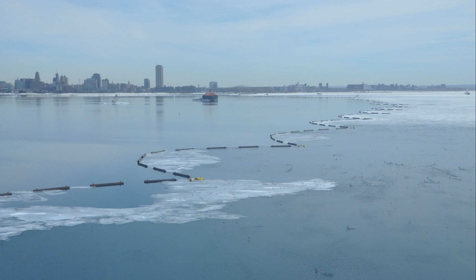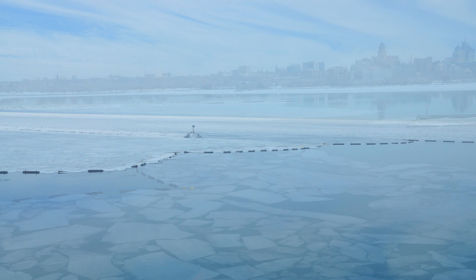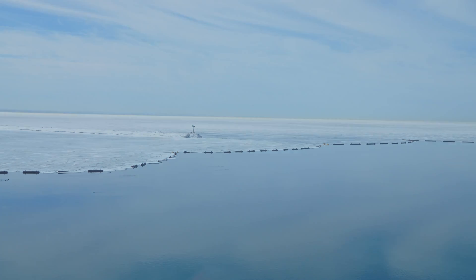The boom opening is dependent on weather, ice conditions in the Niagara River, and other factors. Traditionally, the boom is opened by April 1st of each year, unless there is more than 250 square miles of ice remaining in the eastern end of Lake Erie.